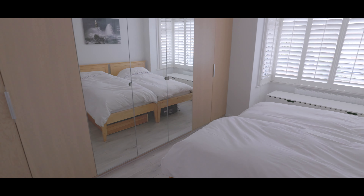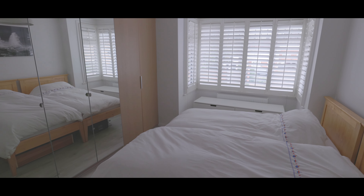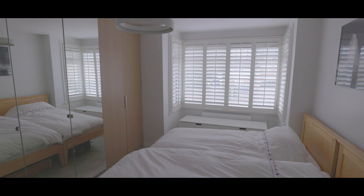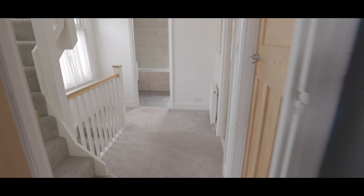Bedroom 2 is a similar size, again with plenty of fitted storage, additional wardrobe space and with a large bay window overlooking the front aspect. Next door is the smallest of the three bedrooms, ideal for an office but with space for a single bed and with a window to the front aspect.